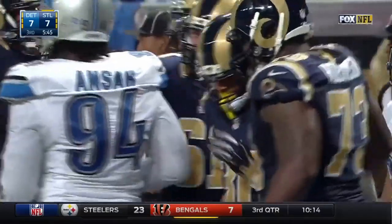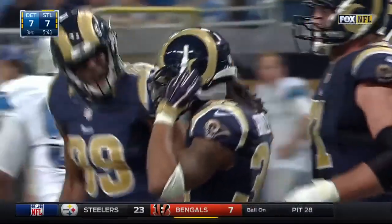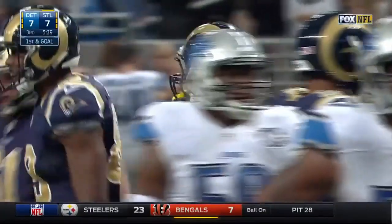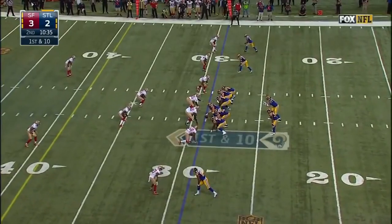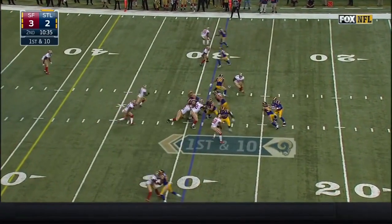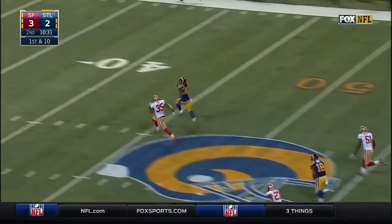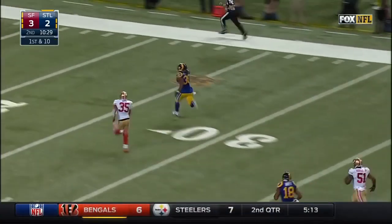You ask, and you shall receive. This Todd Gurley with some nice blocking up front. The Rams starting from their 29. Todd Gurley back in the game — here's what the Rams wanted from him. Todd Gurley!